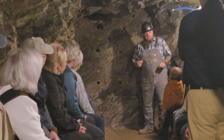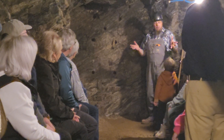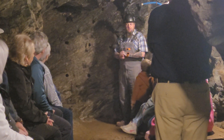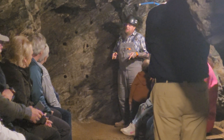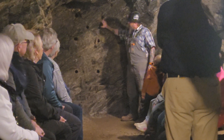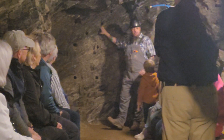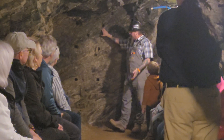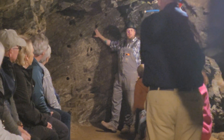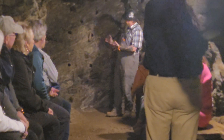Another issue down here with this dynamite — nitroglycerin freezes at 55 degrees, which we found out pretty quickly here at this mine because it's about 55 degrees down here all year round. As soon as we started putting that stuff in these holes, we noticed it was starting to crystallize. And if they let it sit down here too long, it turns out the stuff was completely frozen, and they wouldn't be able to blow up frozen dynamite. That meant they would have to pull it out of the walls, bring it outside and thaw it out, and then bring everything back down here.